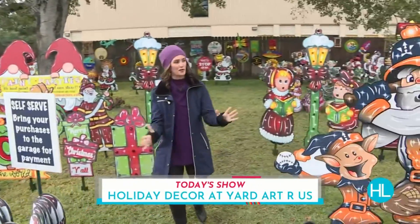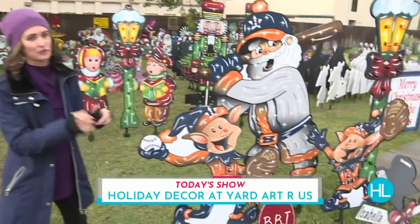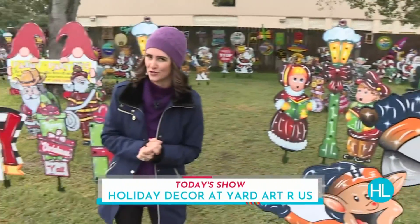The fascinating story of how some of these pieces come together and how you guys can get your hands on them this week is coming up on Houston Life.